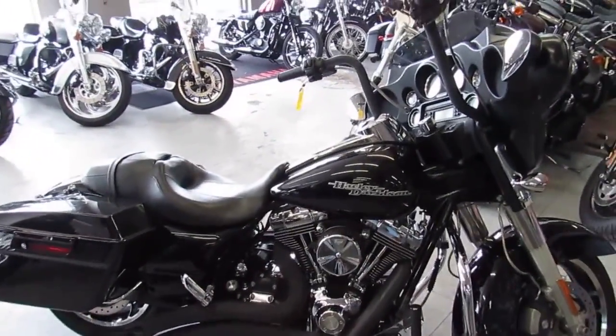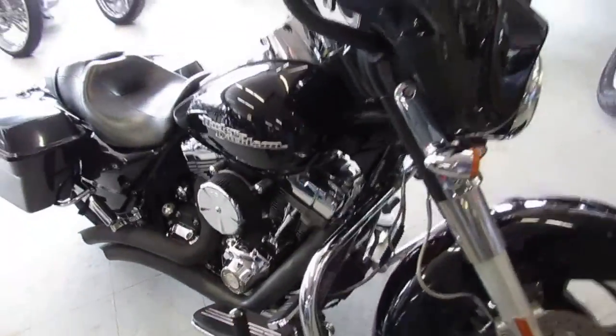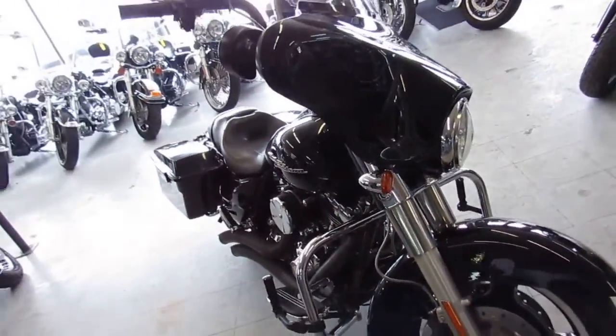Hey guys, it's ApprovalPowersports.com here. We've got over 350 used Harley-Davidsons in our showroom for sale, about 75 of these Street Glides.